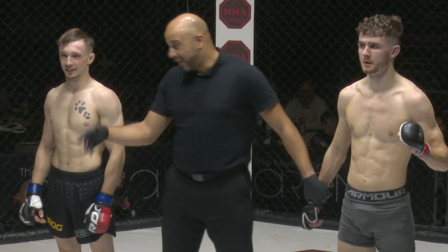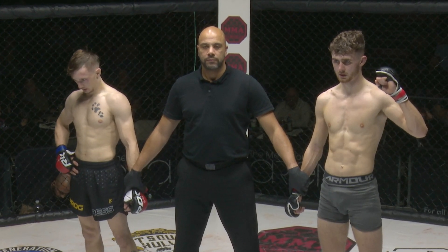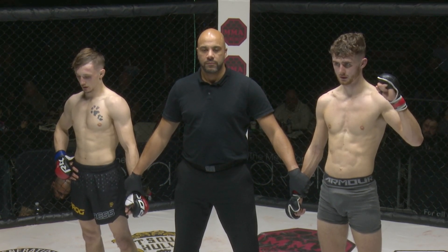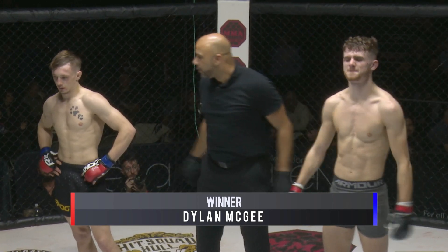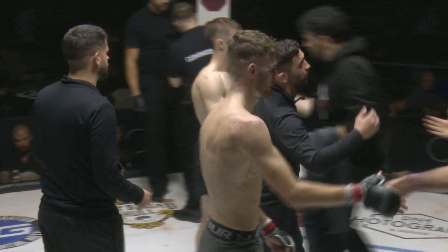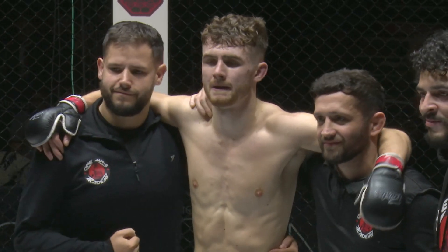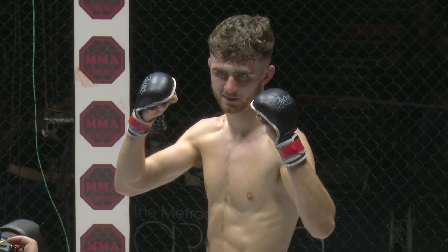Let's turn it over to Mr. Sef Khan and he will make this result official. Ladies and gentlemen, after three hard-fought rounds, we go to the judges' scorecard: 29-28, 29-28, and 29-28. Declaring your winner by unanimous decision, in the red corner, Dylan McGee! Please show your appreciation for Hayden Baldwin.